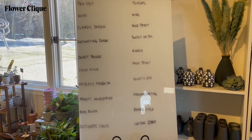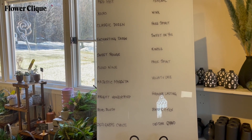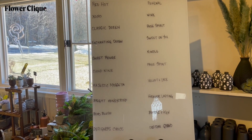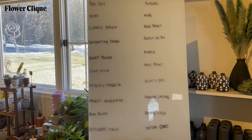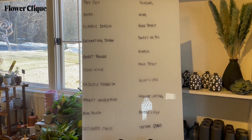Here is my dry erase board — this has each of our recipes listed, and because we do limit each special, this is where we do tick marks every time we sell one. So when we sell out, we know immediately and we'll call the girls over at Flower Click and they can take them off of our website.